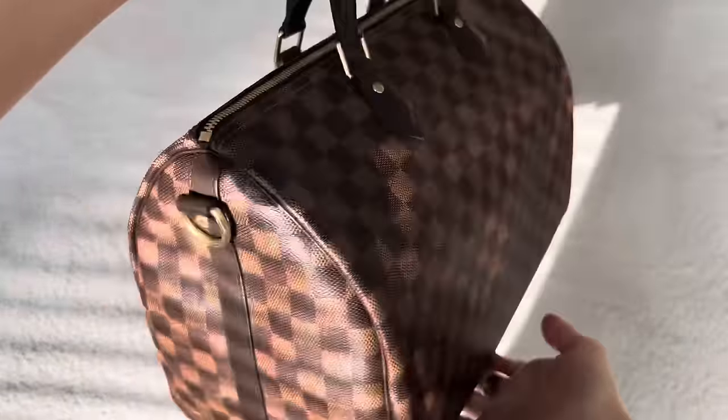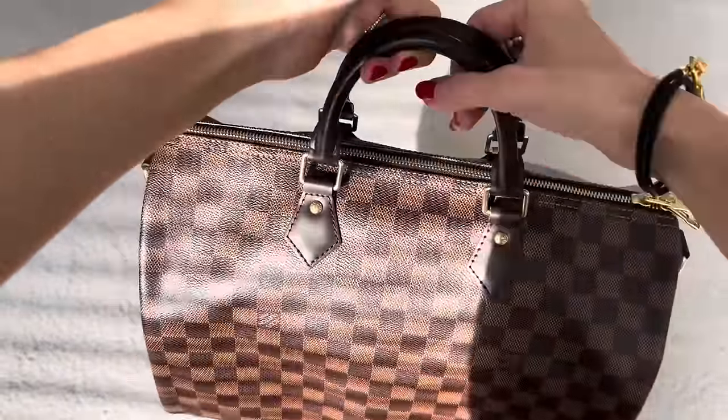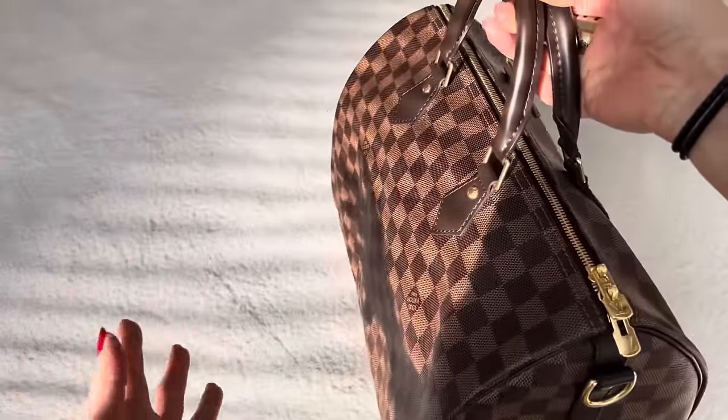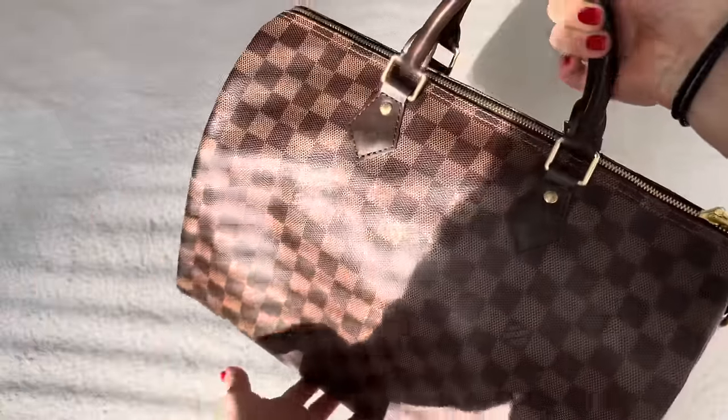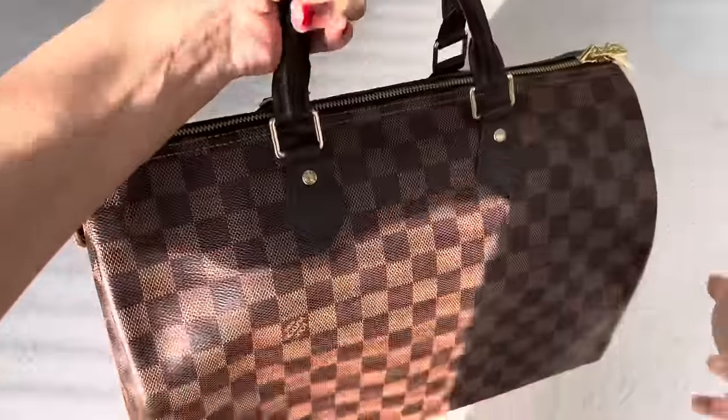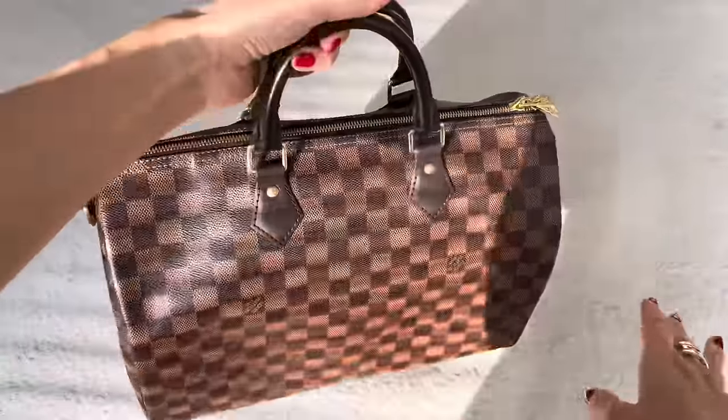I use this primarily for travel, for short trips, overnight trips. But lately I've been gravitating much more towards my MZ Wallace bag. It's just a totally different bag, and this has been sitting in my closet just looking pretty. So I think if I'm not using it, it's time to let it go.